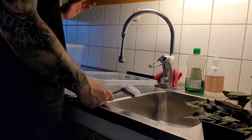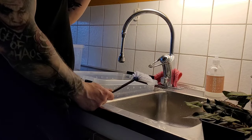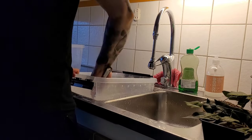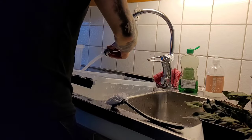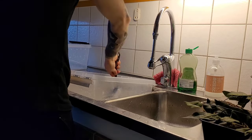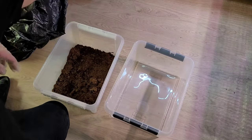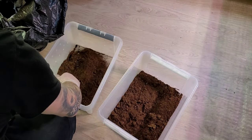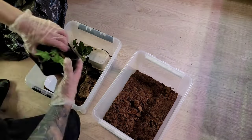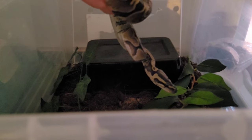To clean these I'm going to use water, a dish brush, and regular dish soap. Nice clean bins!